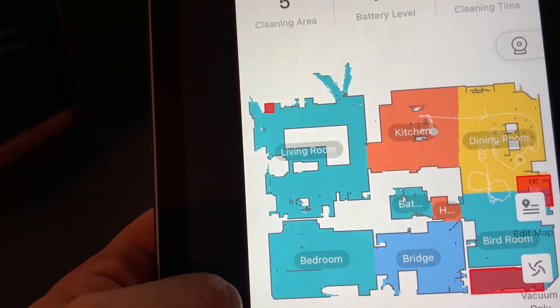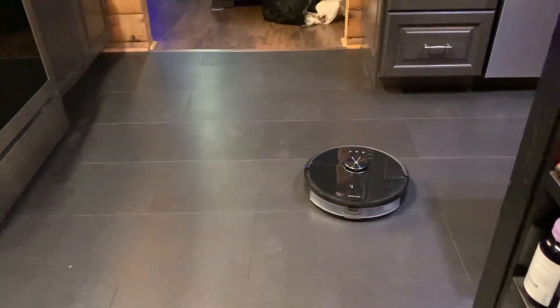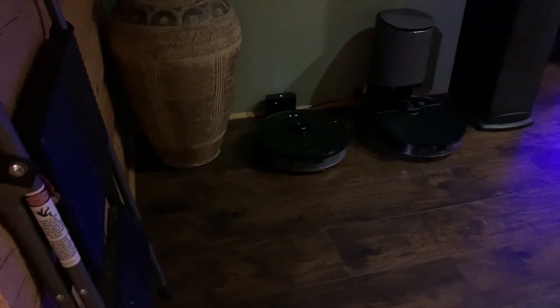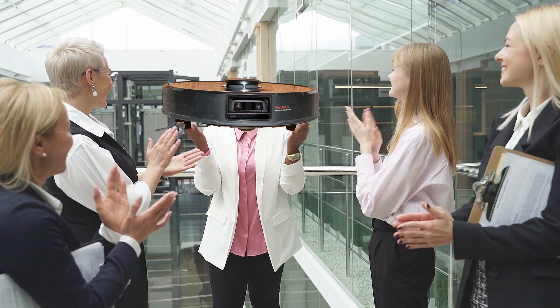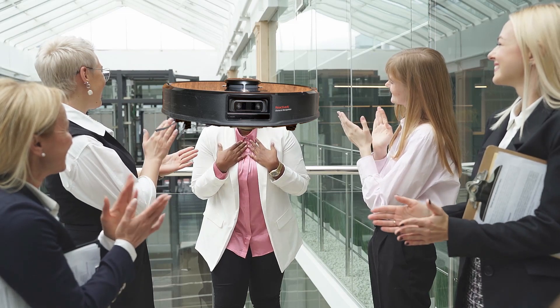I used to program BASIC in the 80s, but that's about all of my coding experience. It's in the right place, and finally, finally, this thing makes it home after an absolutely triumphant performance. Very well done, Roborock. Very well done.